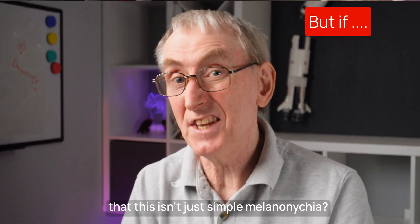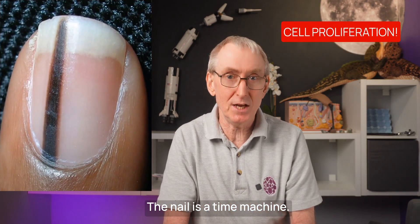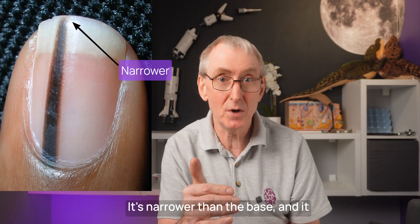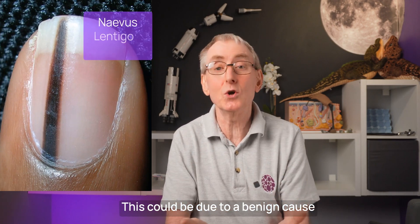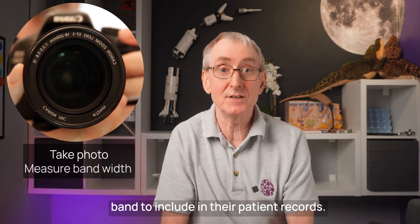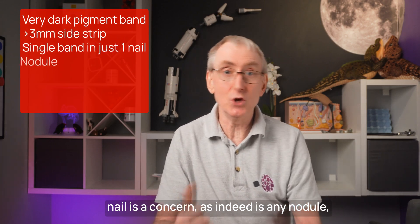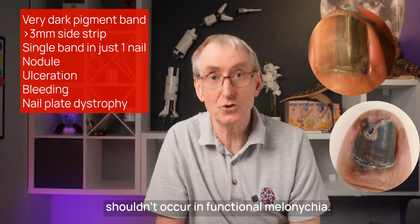What signs should alert you that this isn't just simple melanonychia? If the melanocytes are multiplying, you'll get a widening shape — the nail is a time machine. On this fingernail, the tip shows you what was happening in the nail matrix around six months ago. It's narrower than the base, showing that this lesion is slowly growing. This doesn't have to be a malignant melanoma — it could be a benign cause such as a nevus or a lentigo. If the pigment extends to involve the proximal nail fold — Hutchinson's sign — that is worrying and a poorer prognostic sign. Always take a photograph and measurements of the band at presentation. A new single pigmented band in only one nail is a concern, as is any nodule, ulceration, bleeding, or nail plate dystrophy such as thinning, cracking, or distortion, which shouldn't occur in functional melanonychia.